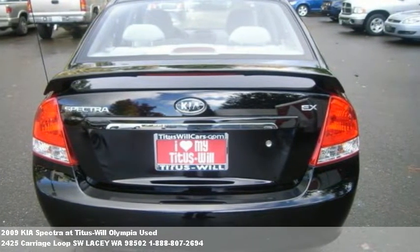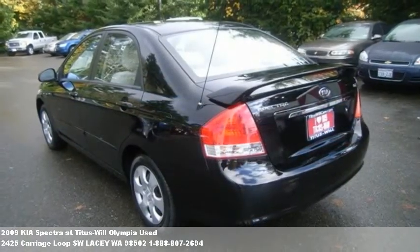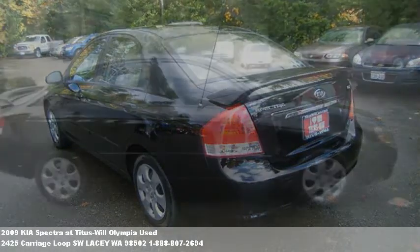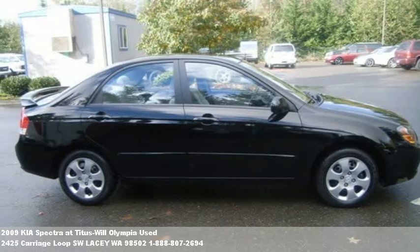With over 500 vehicles to choose from and more than 80 cars and trucks under $10,000, our hassle-free buying experience and award-winning customer service — you too will be saying, I love my Titus Will.